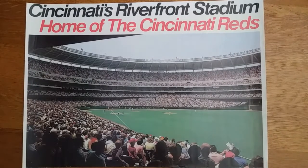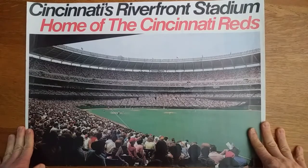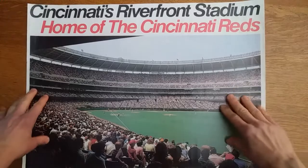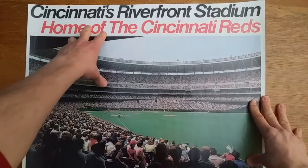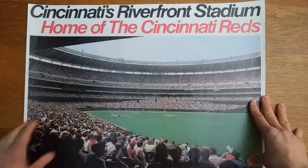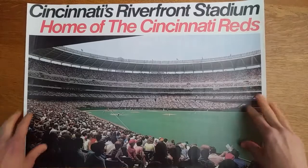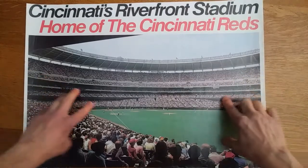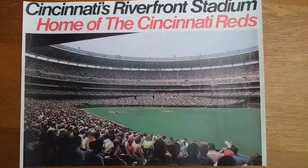Hi, this is Adam from Wax Pack Gods and I hope you're doing well. Today I have one of my Christmas gifts from 2019 that I thought was pretty interesting and thought I might share with you all. It is a sort of poster labeled Cincinnati's Riverfront Stadium, home of the Cincinnati Reds. I was curious about what year this was from and what game it was, so I did a little research and was able to narrow it down. I'll start out wide and then zoom in a bit so we can get an idea of what's going on on the field and in the stands.